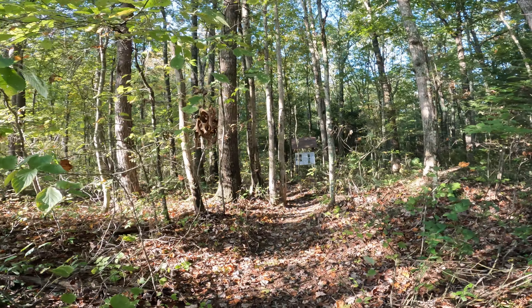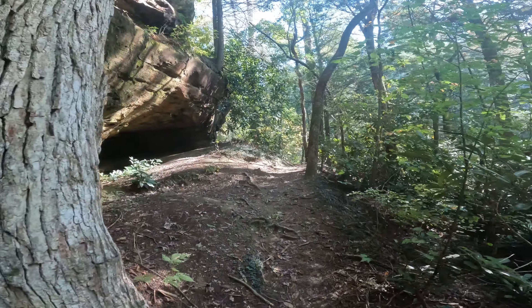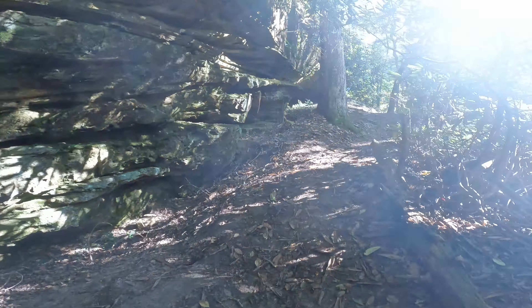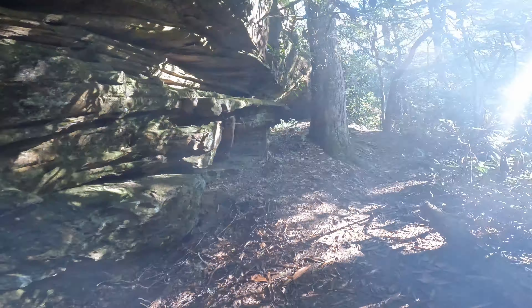These high cliffs and rock houses at the falls and along the creek gorges were once used by cliff-dwelling woodland Indians over 3,000 years ago. They primarily used these shelters during hunting season.